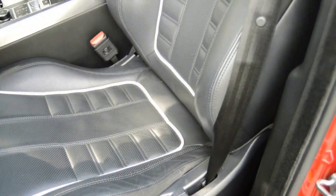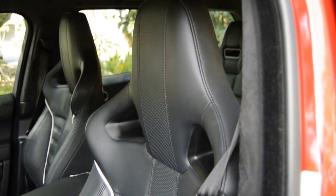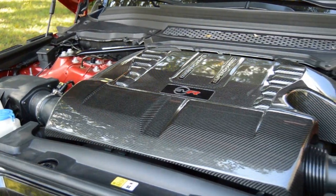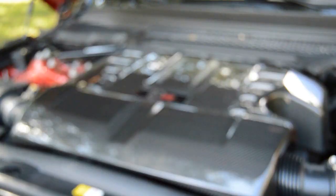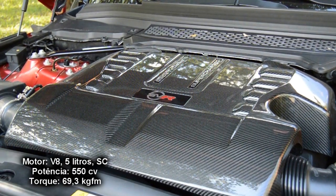No interior, os bancos concha nos fazem lembrar que estamos em algo realmente rápido. Utiliza a mesma receita do F-Type que já testamos por aqui, com supercharger e 550 cavalos.